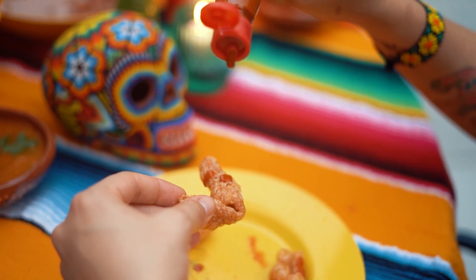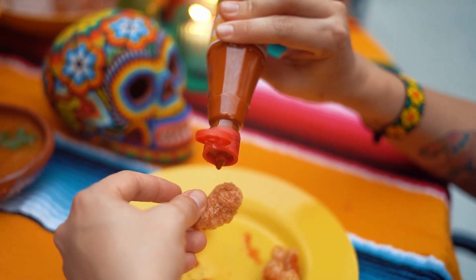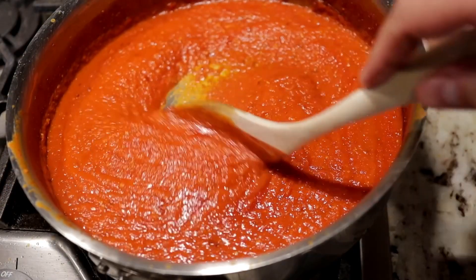Take a hit of hot sauce. This probably works because the heat and burn are distracting enough to turn your body's focus on the burn instead of the hiccup process. A word of warning, however: in some cases, hot sauce has actually been found to trigger hiccups.